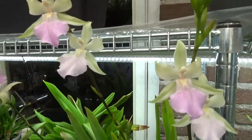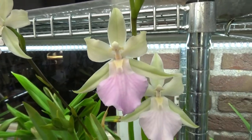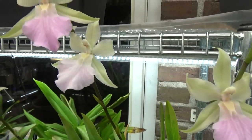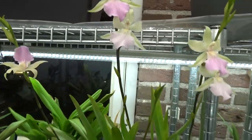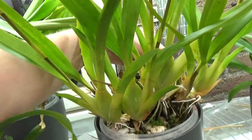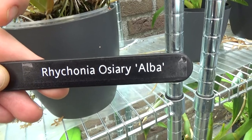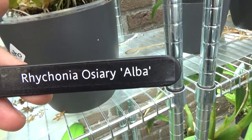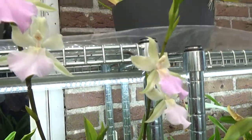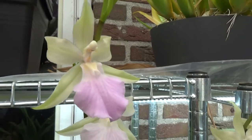Over here we have this one — last year was a first-time bloomer, so this is the second time. Such a delicate little bloom and the colors are so pastel — very soft colors. It is an absolute beauty. It has four spikes, and I have a tag for this one. Really, really beautiful — very soft colors and a soft fragrance as well, not overpowering.